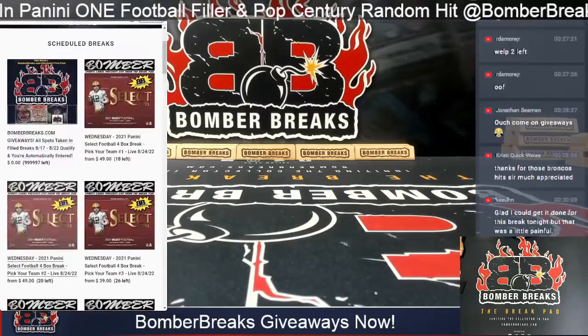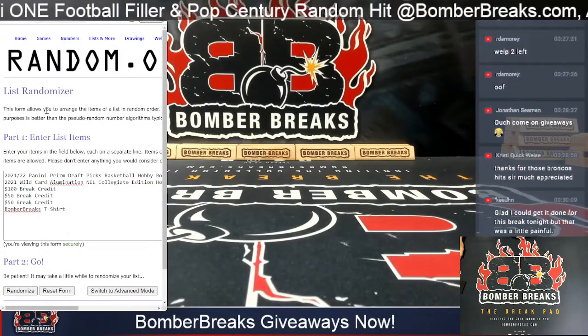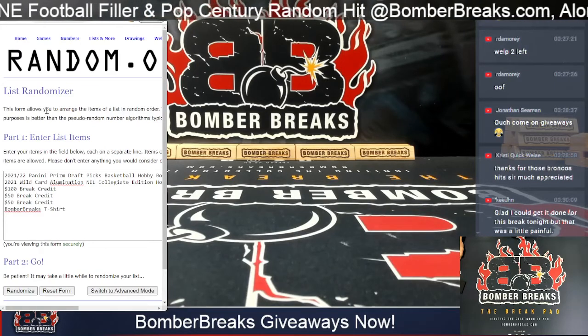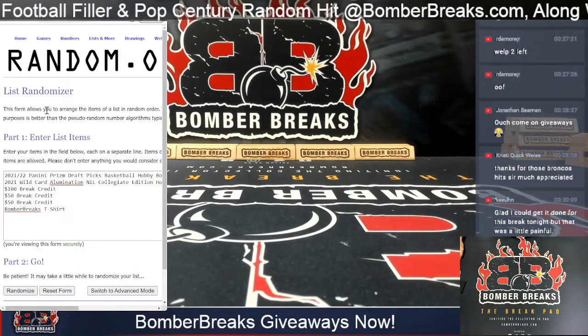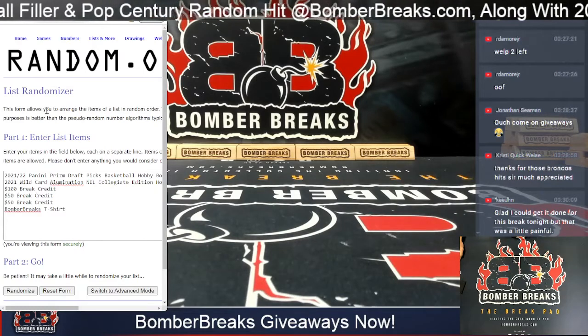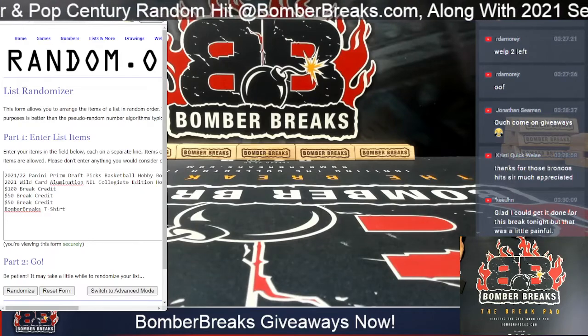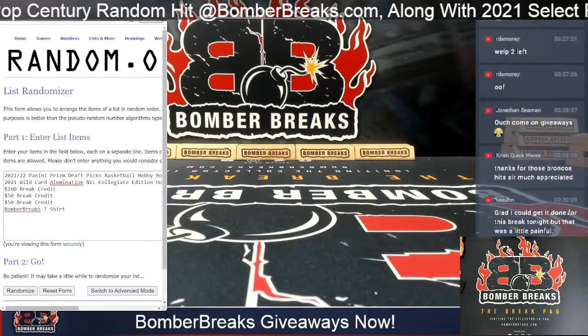Let's turn our attention to this week's prizes. We're giving away a Panini Prism Draft Picks Basketball hobby box, a Wild Card Illumination Collegiate Edition hobby box, three break credit prizes, and a t-shirt. So we're going to do six prizes in total.